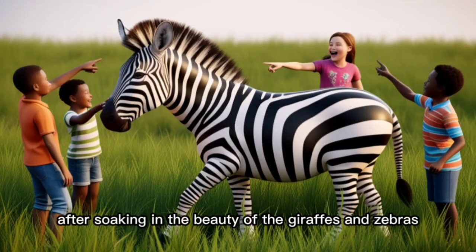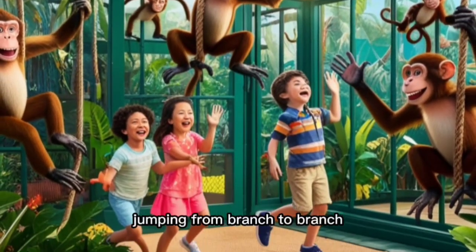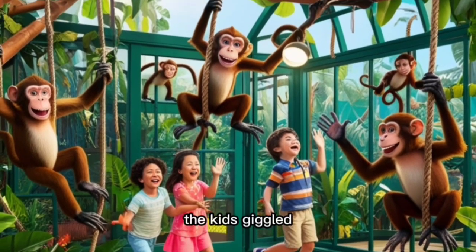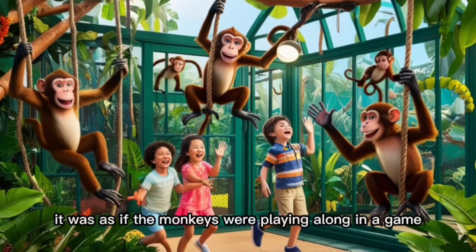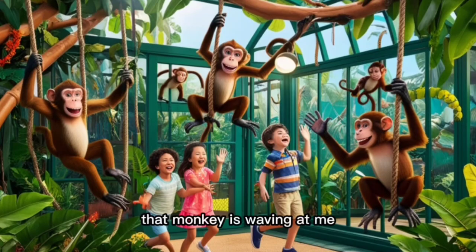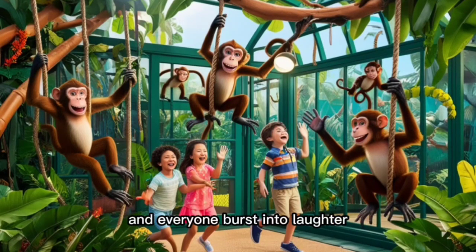After soaking in the beauty of the giraffes and zebras, we made our way to the primate exhibit. The monkeys were busy swinging from ropes, jumping from branch to branch, and chattering loudly in their enclosures. The kids giggled at how the monkeys seemed to mimic their every move — if they jumped, the monkeys jumped. It was as if the monkeys were playing along in a game. "Look, Dad, that monkey is waving at me," my youngest laughed. The monkey, with its mischievous eyes, waved back, and everyone burst into laughter.